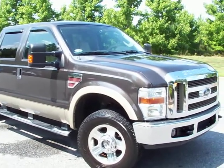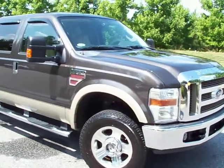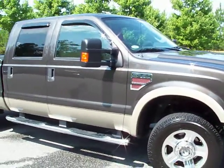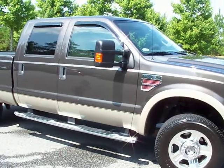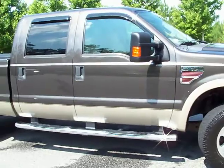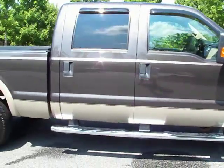Hello, I'm Joe Howdeshell with Miltonato Sales in Alpharetta, Georgia. We're selling a 2008 F250 diesel Lariat four-wheel drive, dark gray with the light accent on the bottom.